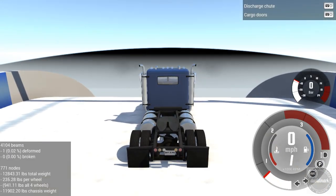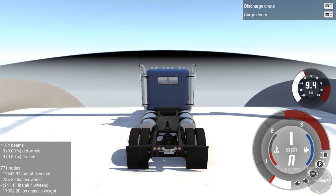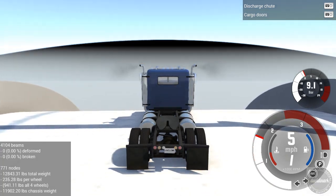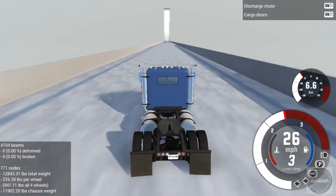Let's get our truck up out of the ground. This is the hardest part of the T-Series — it's just getting the thing going.